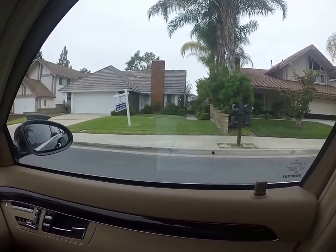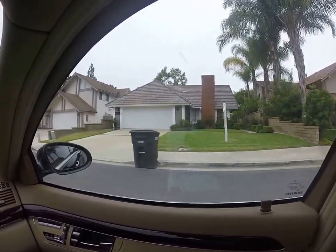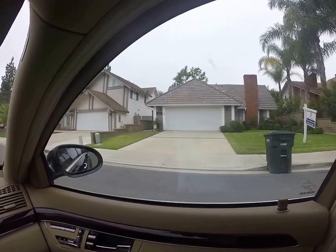This is 25-484 Morningstar. This is a 3-bed, 2-bath. It's $600,000.